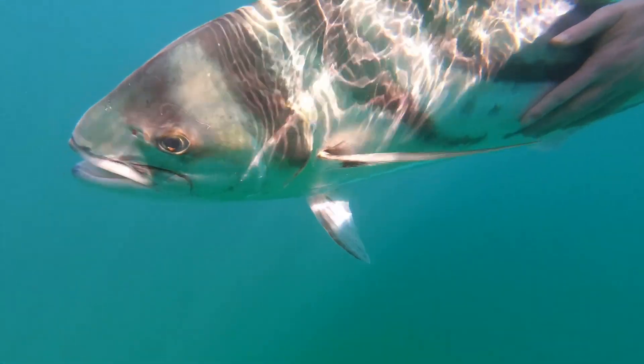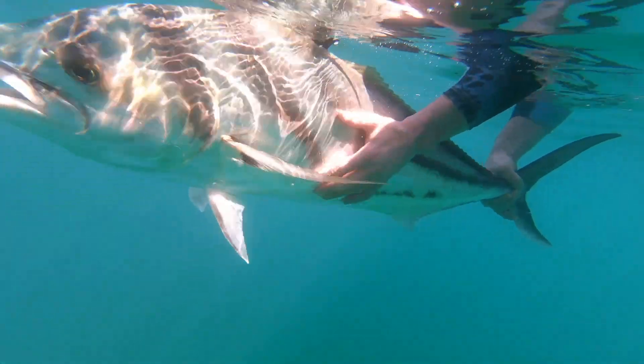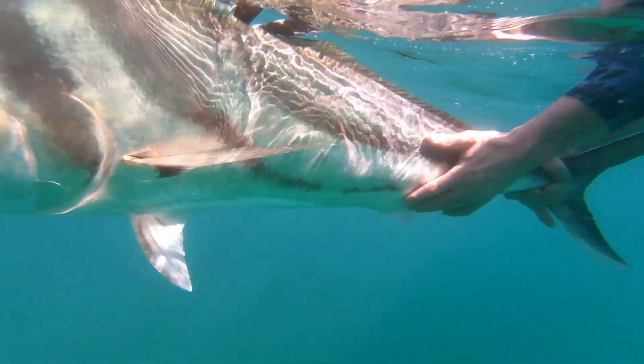If excitement is on your bucket list and you want to catch one of these beautiful animals with the dorsal fins that stick up — looks like Freddy Krueger is ripping his arm out of their back — come and experience it. It's great.